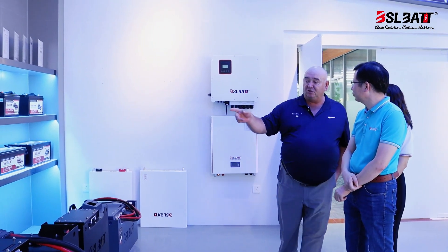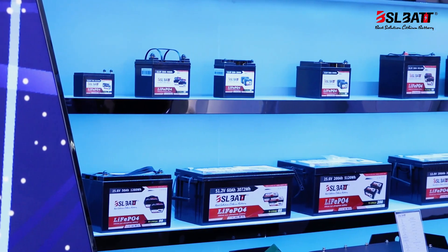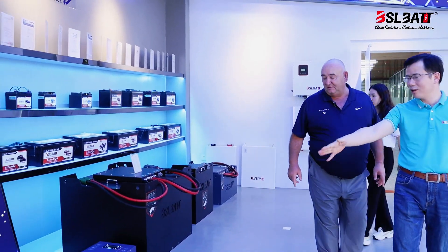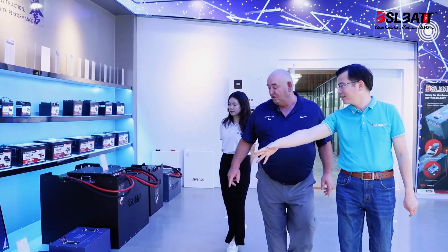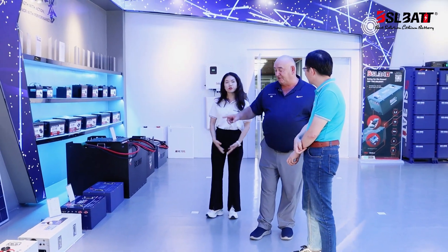They still have the original 12 and 24 volt versions as well. This is for golf cart batteries, which we know about, and this is the ATV.